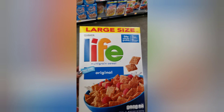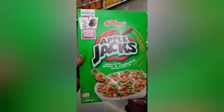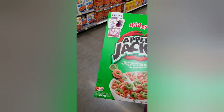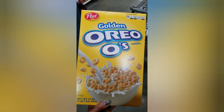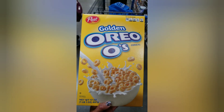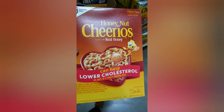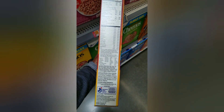Life cereal is trisodium phosphate free. Apple Jacks is also trisodium phosphate free — those may be okay to give your kids. Oreos do not have trisodium phosphate — that may be okay to give your children as well. Honey Nut Cheerios, on the other hand, definitely has trisodium phosphate in it — you can see it right on the back of the box.